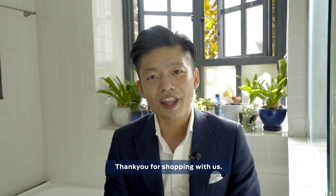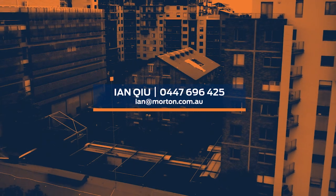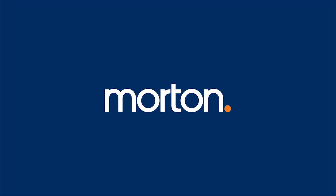Once again, I'm Ian Q. Thank you for watching. We'll see you next time.